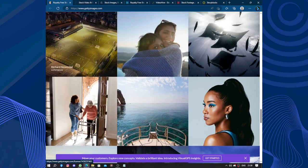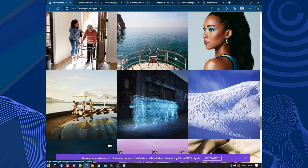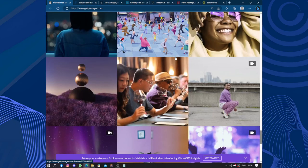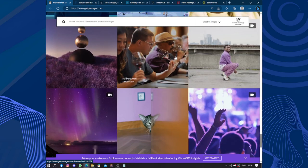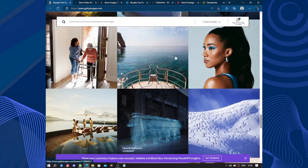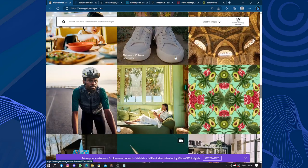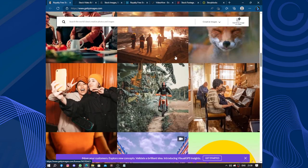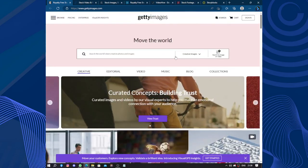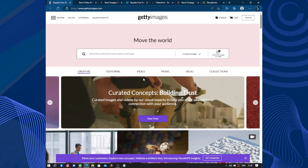The quality of the images available on Getty Images, like we can see here, is considered exceptionally high. The photographers are professional shots with excellent composition, clarity, and resolution. This attention to detail is crucial as it allows users to find visually stunning content that enhances their projects, whether for personal or commercial use.